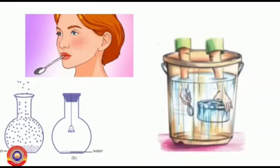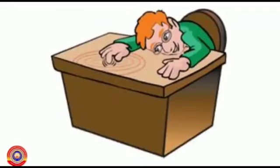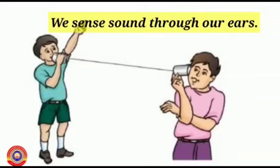That is, sound can propagate not only through air but also through other materials. You would have understood that sound is produced due to vibration and requires a medium for its propagation. But how do we sense sound? Which sensor can help us here? Yes — we sense sound through our ears.